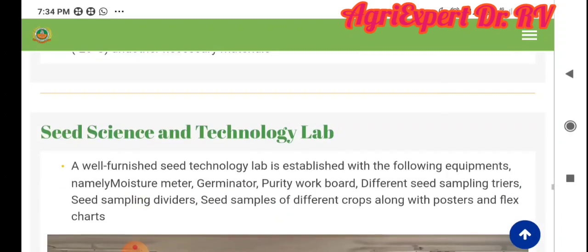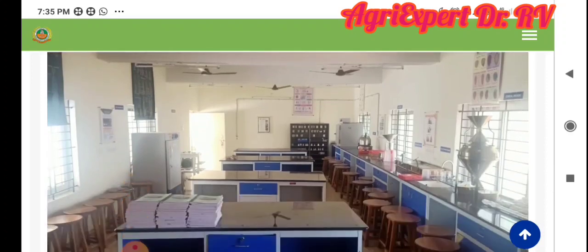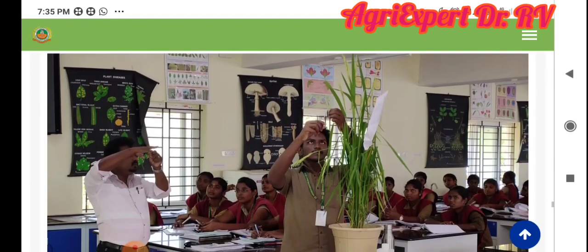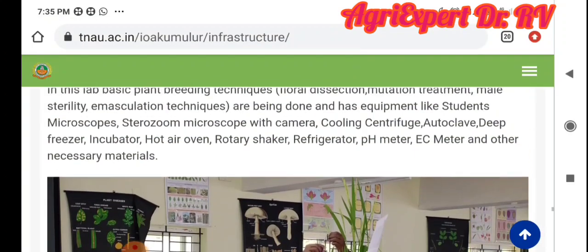Next, the Bio-Fertilizer Protection Unit and Seed Technology Lab — there is a well-developed Seed Technology Lab. Then, it is very important — the plant breeding lab. This is the main base of plant breeders, and it is a well-developed lab. Students have to discuss crossings here.